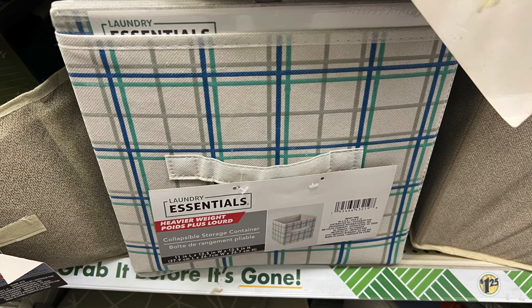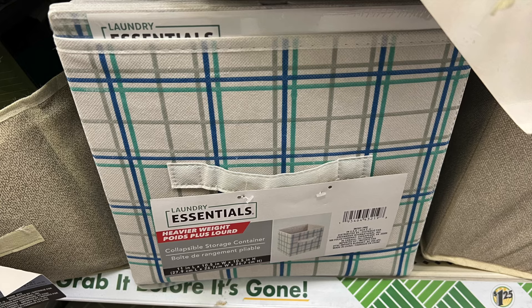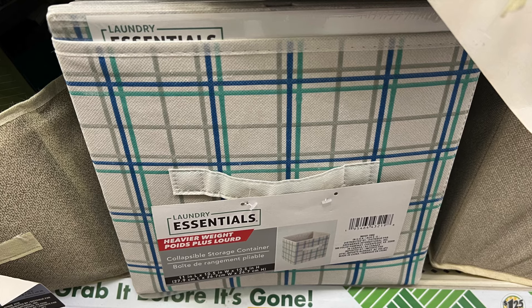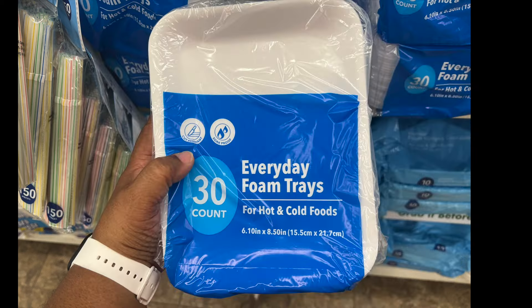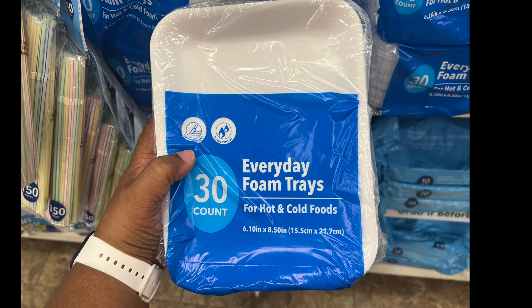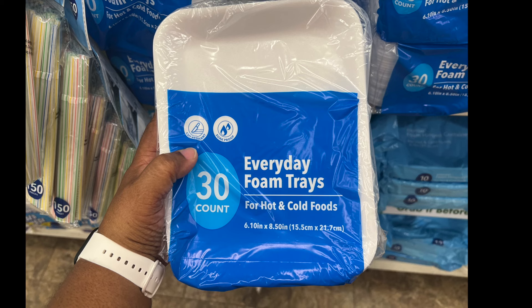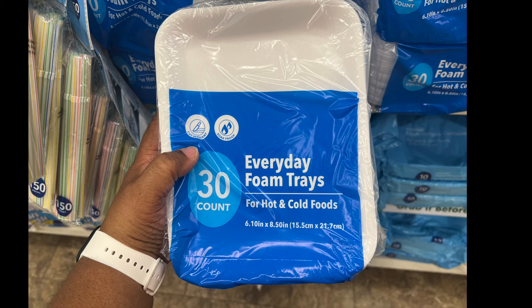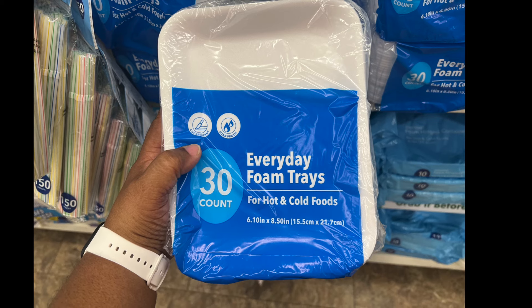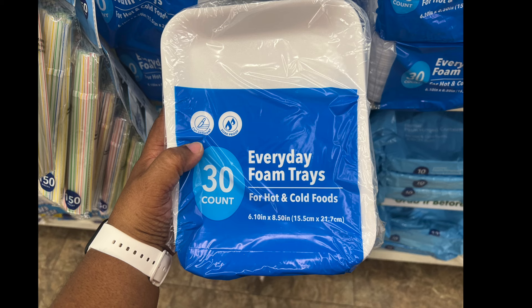This is by Laundry Essentials — it's a heavier weight collapsible storage container. It's a little different from your typical solid color one, so if you want to color coordinate with these three colors, find it. We also have an everyday foam tray for hot and cold foods — 6.10 by 8.5 inches, a 30 count. It's a perfect in-between size, great to have especially in summer when the kids want a snack.